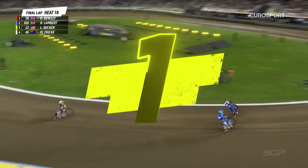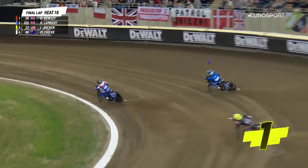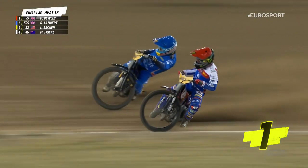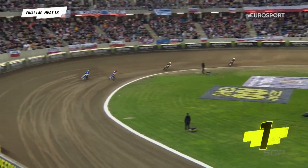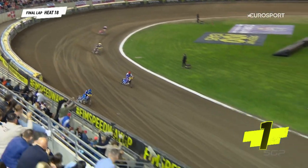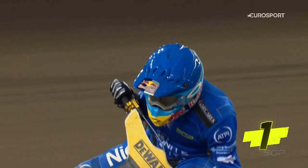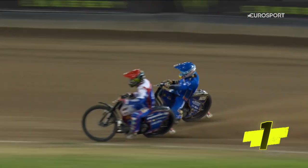Down in second place — this is a tight battle between the two British riders. Down the back straight for the final time. Lambert now — Lambert round the outside, he's got lots of speed. Robert Lambert, what a smashing ride from him! Steals the win away from Dan Bewley. Stunning stuff from Lambert. Just couldn't make it count.